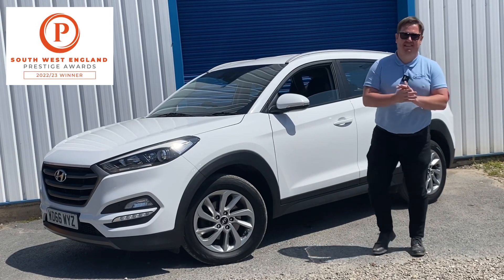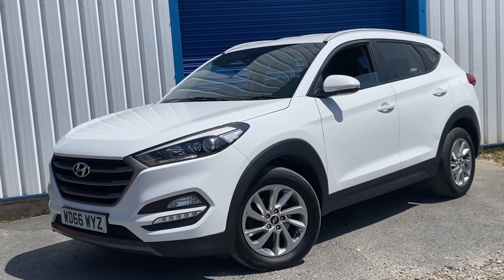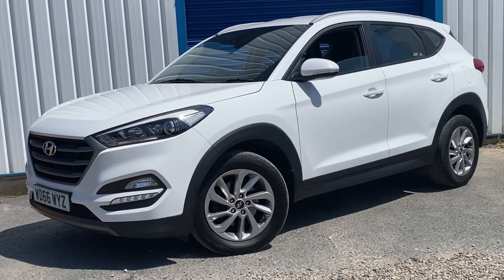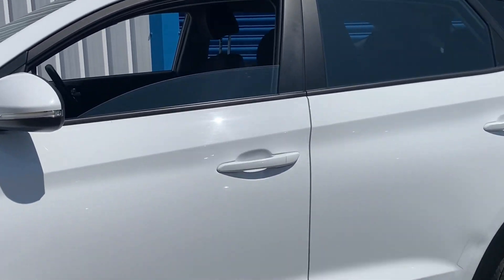Hi everyone, it's not just the sun dazzling us today, it's also our new stock arrivals. We now have a Hyundai Tucson coming to stock — it's the SE Nav finished in polar white. This one's only £35 a year tax. It comes with rear sensors as well as a rear camera, and we've got two keys for this car.